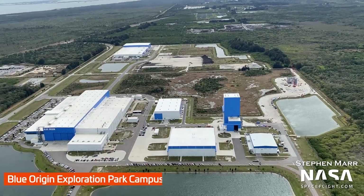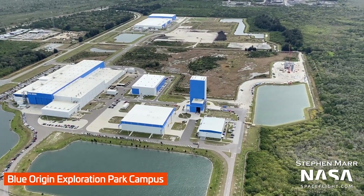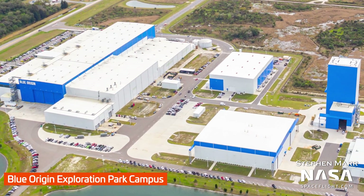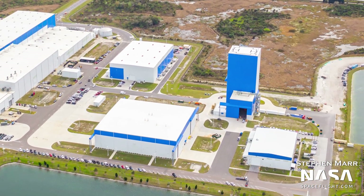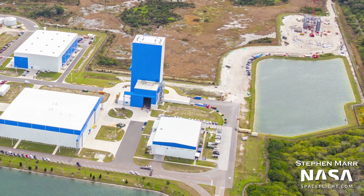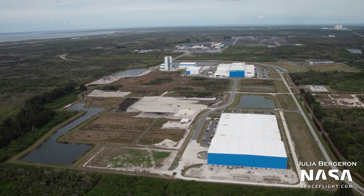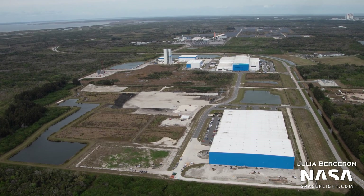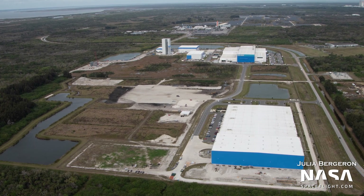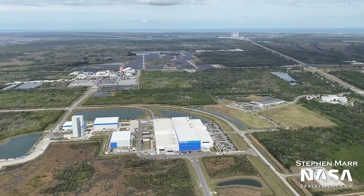Stepping away from strictly SpaceX facilities now, here we see Blue Origin's Exploration Park Campus, which is just south of the Kennedy Space Center Visitor Complex. This is where New Glenn is being built. The campus has continuously grown over the last few years to support Blue's large-scale plans out of the Cape. Here, we can see the ground is being prepared for yet another expansion of their Exploration Park facilities, matching plans that Blue has filed. It is unclear what the purpose of this expansion will be, but as soon as any information is available, we'll share it with you in a future update.